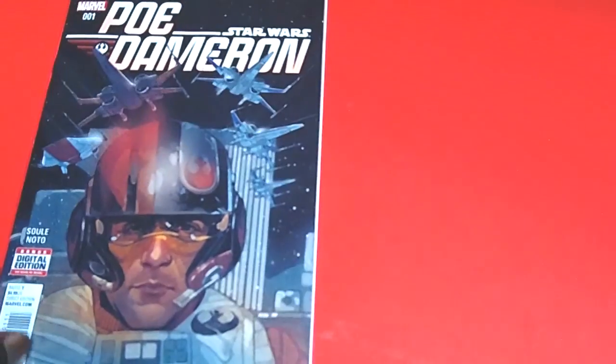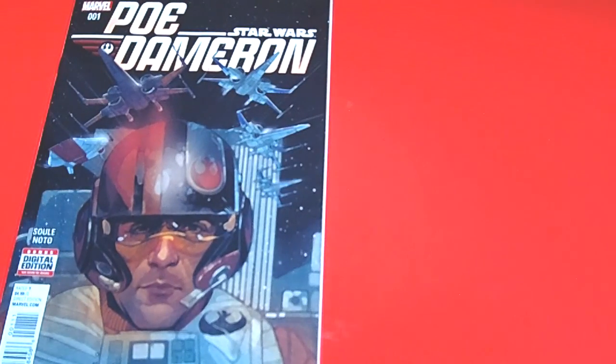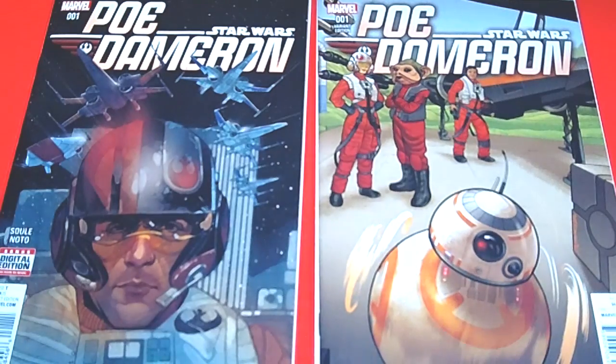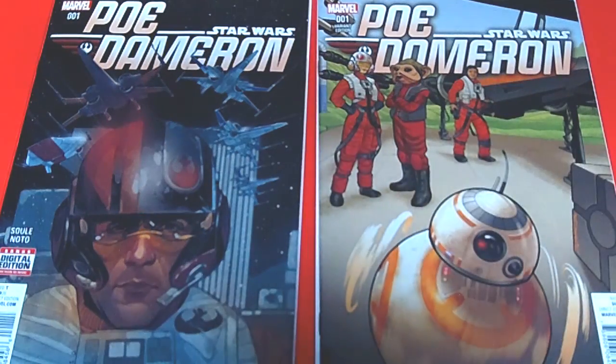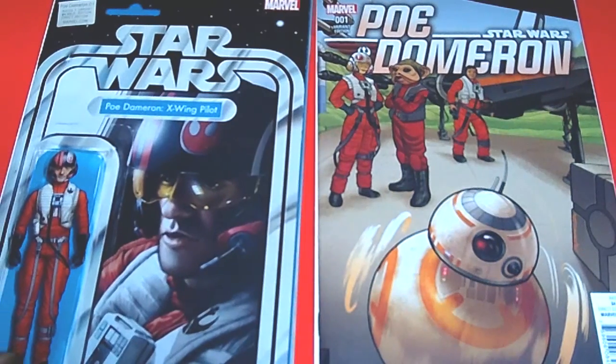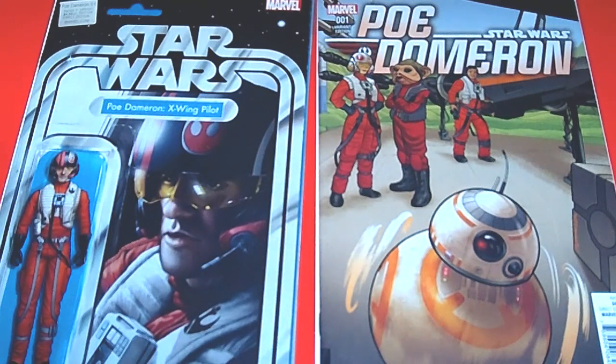Another new series — it is the Star Wars Poe Dameron comic. I picked up some variant covers: the BB-8 variant cover, which I thought was pretty dope, and the Star Wars Poe Dameron X-Wing pilot action figure variant cover. I'm also going to be doing a separate video on all the Star Wars action figure covers I've picked up.